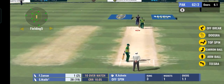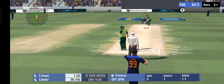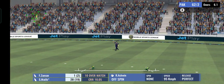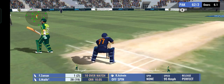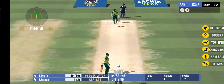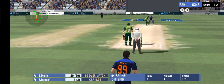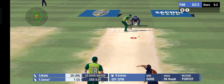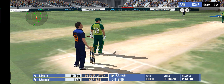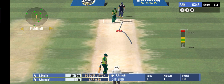This bowler is known to turn the ball a mile. Strike rotation is the key and these two are following it. The bowler seems to be in rhythm and the batsman needs to be careful during this period.